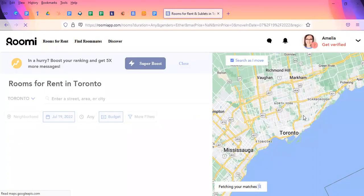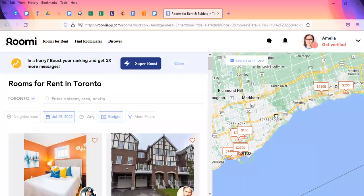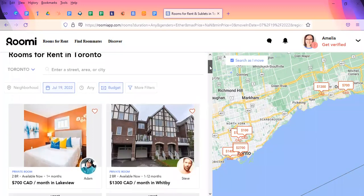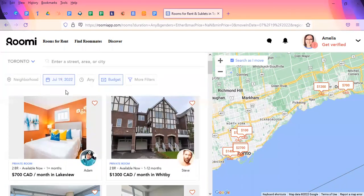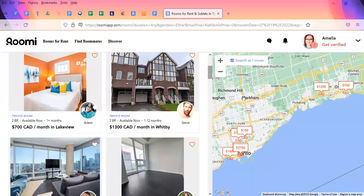Here we go — this is giving us a location map on the right-hand side, which I find really nice. You can visually see where locations are. On the left-hand side, it'll give you specific neighborhoods and things posted today. You can filter by budget, time, and neighborhood, and it'll give you some listings available. You can also look at the map to see the locations of particular places and their pricing.